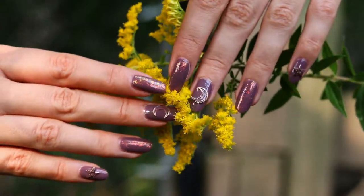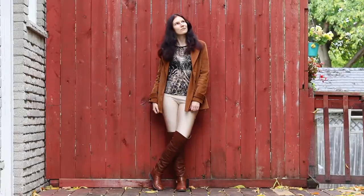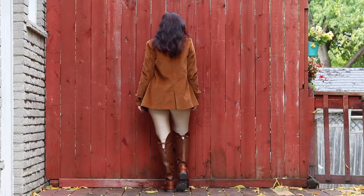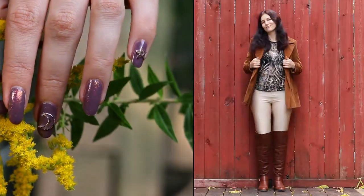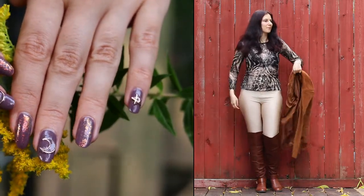This is the first set of nails. I went for a brown theme here and this is the first matching outfit, which is also brown. Yes, shocking, I know. But the fact that it has all of these brown elements allows it to match my brown nails.